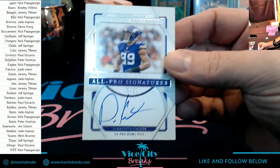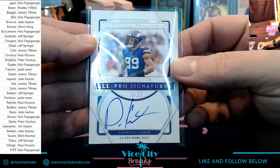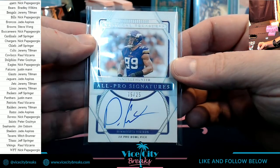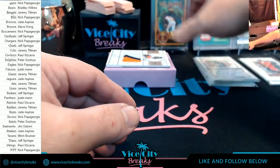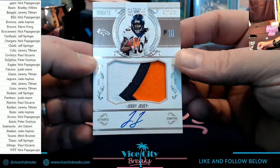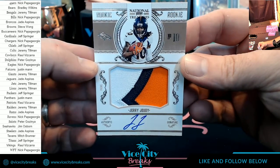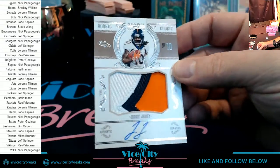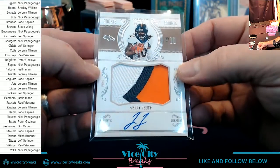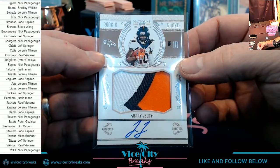Who's got the Vikings? To 10, one would think they'd do a little better, a little more solid than that. How about Jerry Jeudy to 99 for the Broncos — three color. I like the look of these cards; I've seen a couple and I do like the look of it.